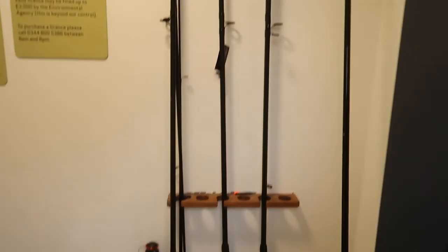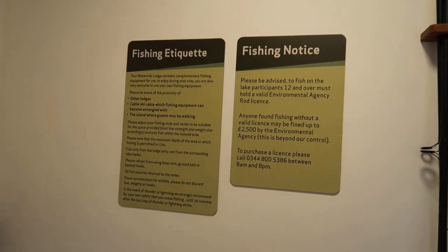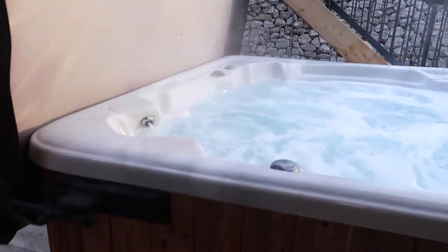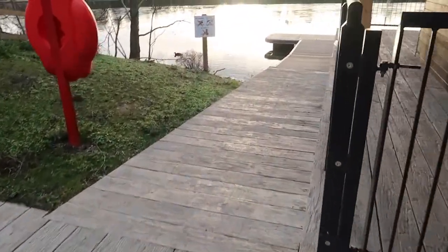You've got a little fishing area with a net, fishing rods, reels and tackle — you do need a license though. Then as you come down the little jetty area you can see the lake, which looks beautiful.